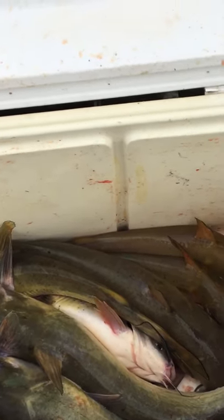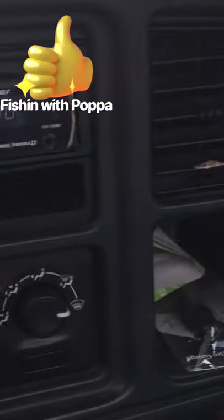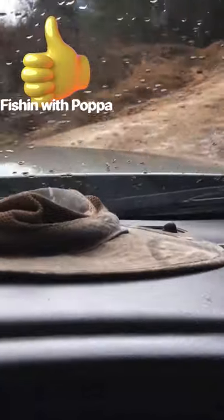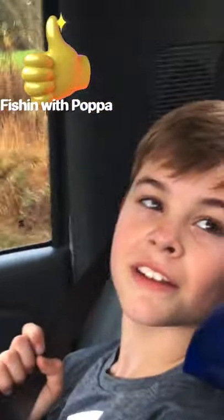We're fixing to call it a day and try to get back to the truck before this rain catches us. We fished about two hours, maybe, dodging the rain. See if we can get pulled up this hill here — it's all washed out, makes it kind of hard. Lincoln, did you have fun? Yes sir. Did you catch any fish? Yes sir — two or three? No — like eleven! We got a pretty good mess in the cooler. It's been a good day.